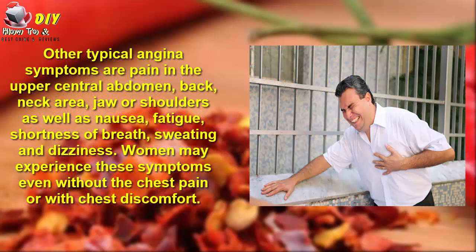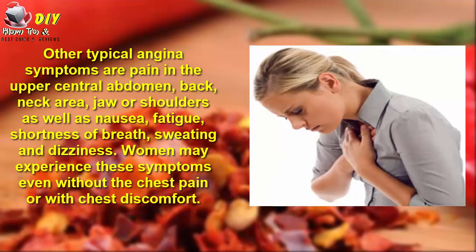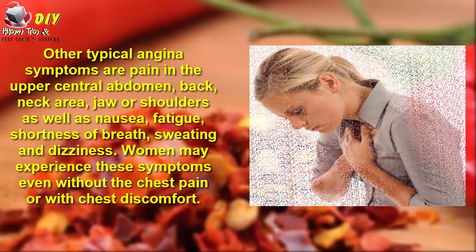As atypical angina, symptoms can include pain in the upper center of the abdomen, back, neck area, jaw, or shoulder, as well as nausea, fatigue, shortness of breath, sweating, and heaviness in the shoulder. Women may experience these symptoms even without chest pain or with only chest discomfort.